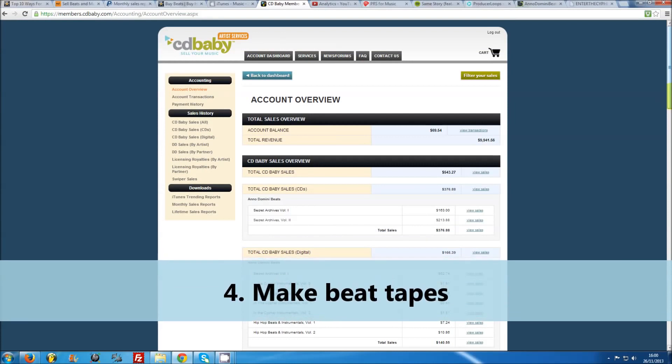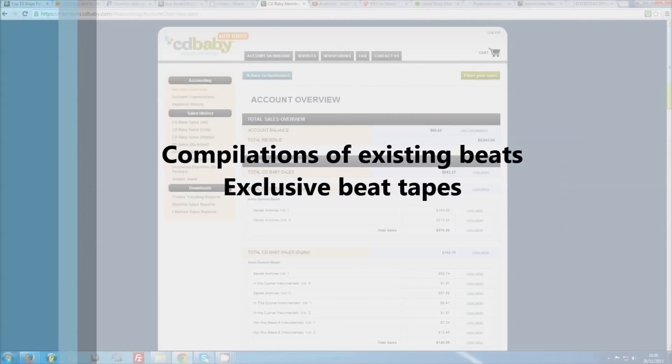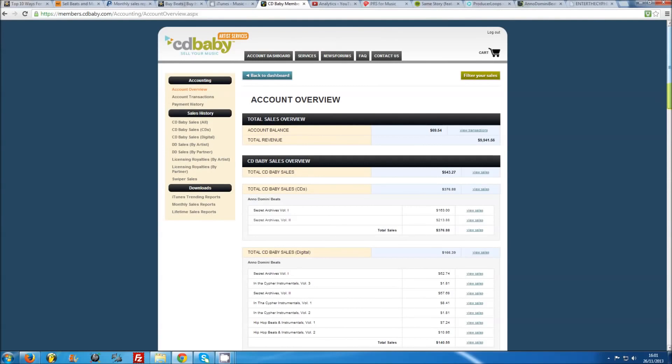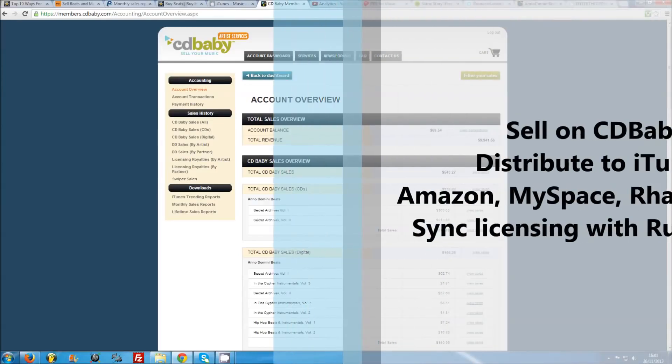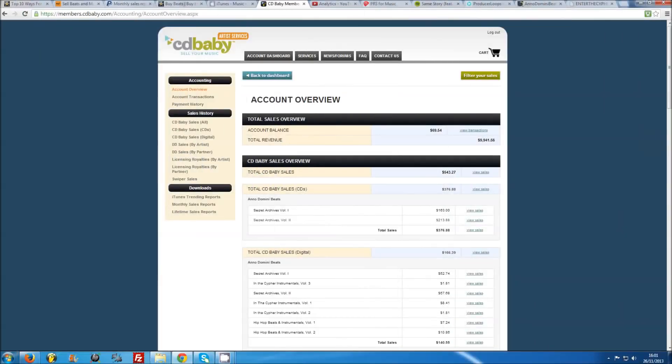Number four: make beat tapes. Similar to selling MP3s, it is well worth your time releasing beat tapes or compilations of your instrumentals, perhaps even the odd exclusive release with unpublished beats. This can generate a lot of excitement amongst your fans and lead to your music being discovered by whole new fan groups on sites like CD Baby. Over the years I've released a number of compilation albums published via CD Baby. As well as selling your music through their website, they distribute your songs to digital partners such as iTunes, Amazon, MySpace Music, and Rhapsody. What's more, you can enter your songs into sync licensing deals via Rumblefish, which can earn you more money if your beats are used in YouTube videos. CD Baby have paid out almost $10,000 to me so far.